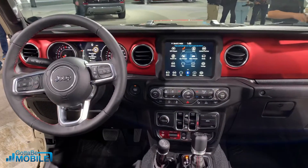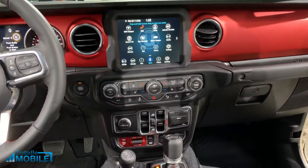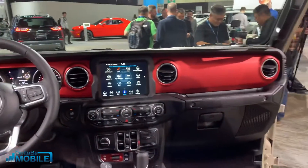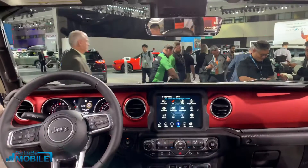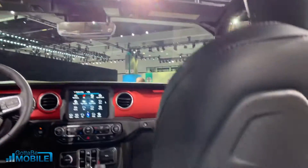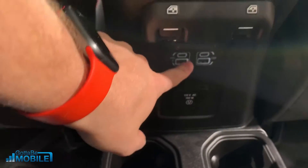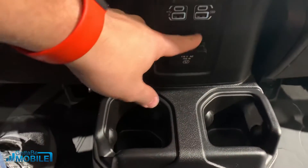Inside the 2020 Gladiator, we have Uconnect with Android Auto and Apple CarPlay support. The interior looks a lot like what you'll find in the Wrangler Unlimited, and that's by design — this is essentially a Wrangler Unlimited with a pickup truck bed. You get a wide-open front, nice back seats with plenty of legroom, area for straps, and window controls in the center. There are also plenty of USB ports — USB-A and USB-C — as well as a 110/115-volt power outlet.